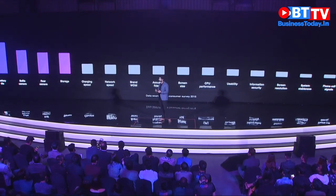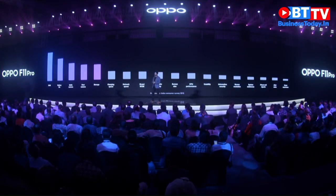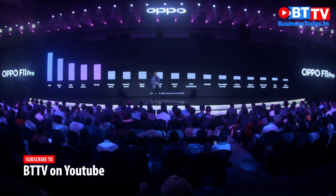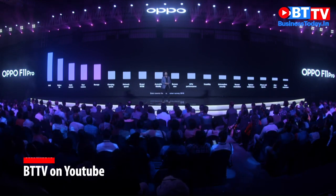Based on a recent survey, we found out that consumers mostly care about the RAM, the battery life, the selfie camera, the rear camera, and the storage capacity.